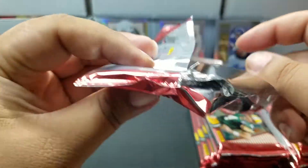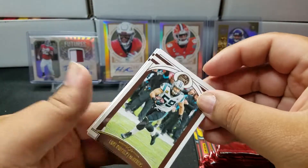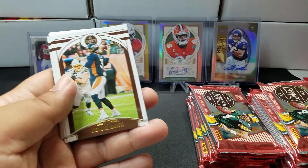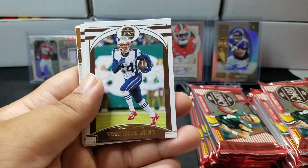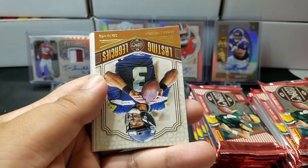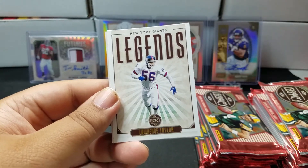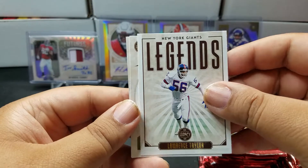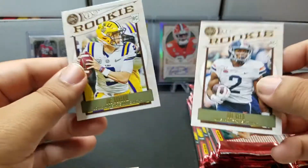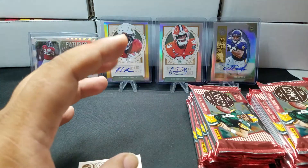Pack number one. These are kind of hard to open. We've got Luke Kuechly, Drew Lock, Stephon Gilmore, Dwayne Haskins, a Dwayne Haskins Lasting Legacies, Russell Wilson, Lawrence Taylor legends, Joe Reed rookie — and hey, there's a Joe Burrow rookie right there! That's the base version. We'll go ahead and sleeve that one up.